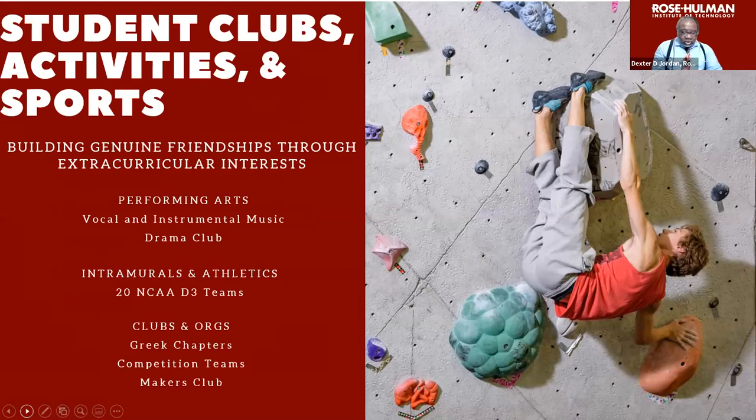We have a lot of sports, clubs, and activities — over 81 different clubs and sports are offered at Rose-Hulman. We also have a wonderful music program both vocal and instrumental, a drama club, intramural and intercollegiate athletic sports, and 20 NCAA Division III teams. We have clubs and organizations, Greek chapters, competition teams, affinity clubs, and the most popular one now is the makers club where you can work on your own individual projects.